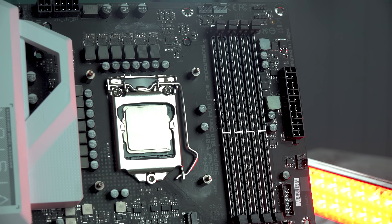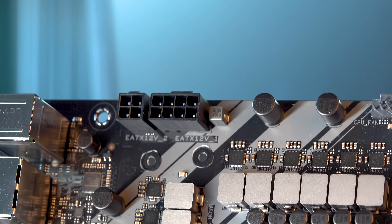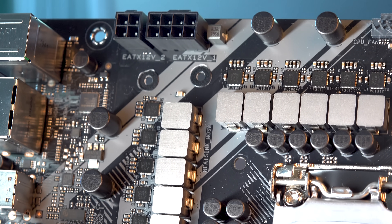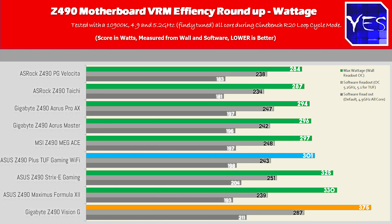Considering it's one of the cheapest motherboards in today's comparison, I think the Vision G and the Z490 TUF Gaming are very well justified. All the rest of the boards — the Strix, the Meg Ace, the Aorus Pro AX, the Master, the Taichi, and the Velocitor — all did a phenomenal job of handling the 5.2 gigahertz 10900K overclock with great power efficiency.